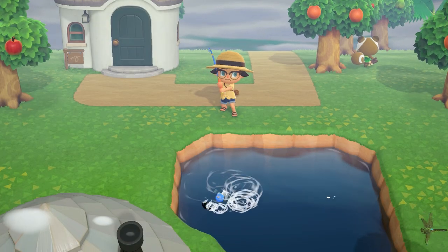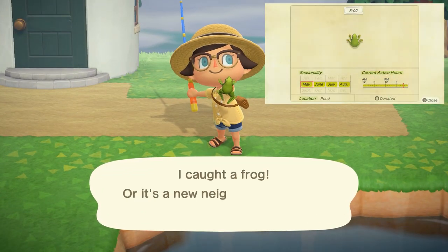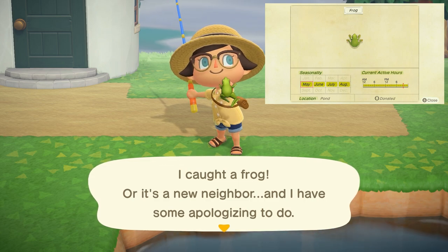Starting off with the fish — we're actually starting off with an amphibian. The frog is going to be the first animal that is new in May. It can be found in ponds with a small shadow all day long and sells for 120 bells.